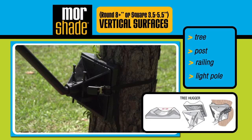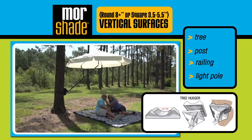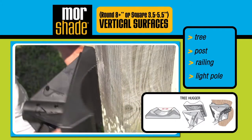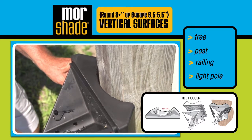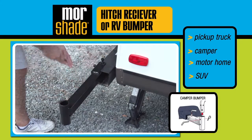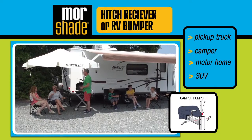And let's not forget vertical surfaces like a tree — round surfaces eight inches or larger — or deck posts. It fits snug on a four-by-four or six-by-six deck post, and finally a hitch receiver or RV bumper for regular camping, travel, or tailgating.